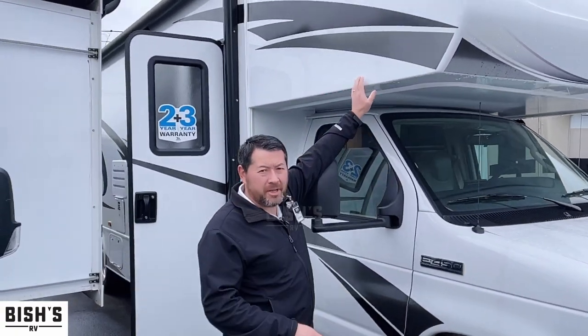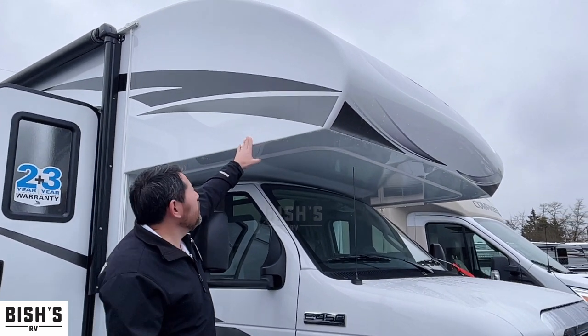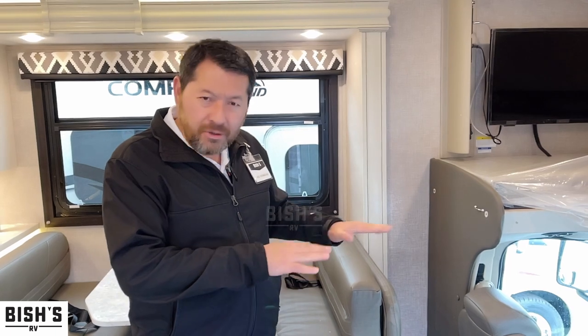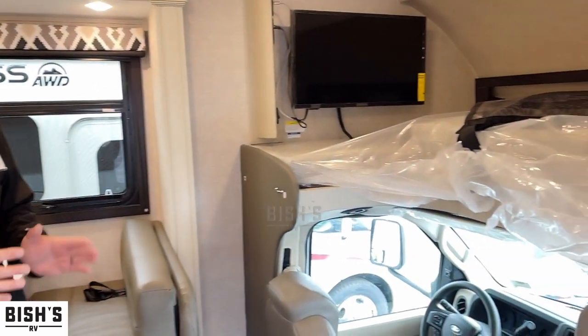One thing with Jayco is this is a solid shell, what they call a front cap. It's a solid one-piece — you will never get water damage up front. Jayco is known for their J-Ride system. They have upgraded shocks, upgraded anti-sway bars, and they do other things to make the ride much smoother than normal Class C motorhomes. That's something they hang their hat on — the J-Ride system. So if you're looking for a motorhome that drives really well from the factory, Jayco is a good manufacturer.